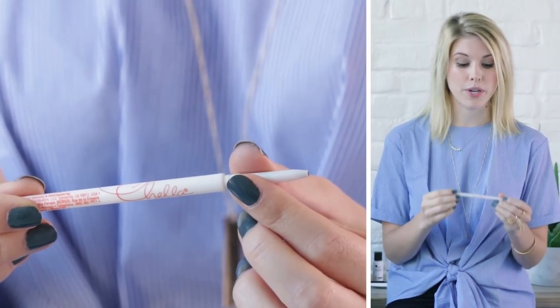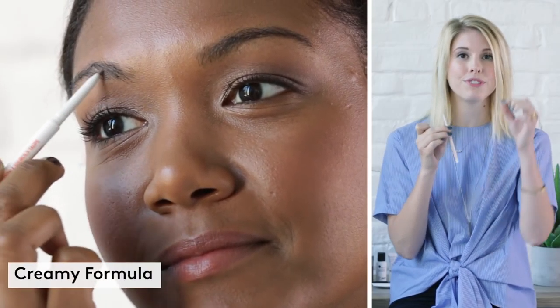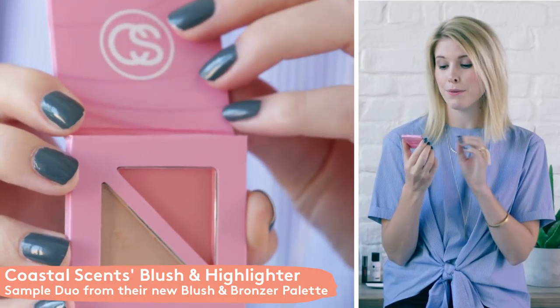Your second option for sample choice is Chella's Eyebrow Pencil in the shade Tantalizing Taupe. It has a very nice fine tip point so you can get those really, really nice natural brow hairs to really fill in and define your brows.